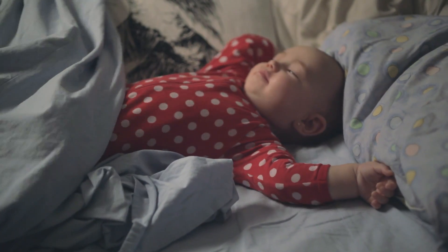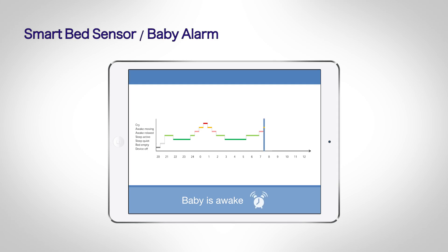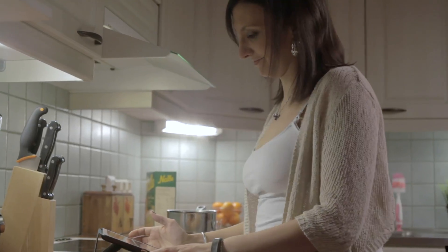The smart bed sensor alerts that the baby is gradually waking up. The mother sends information regarding the baby's sleeping patterns for the last week to the child care clinic.